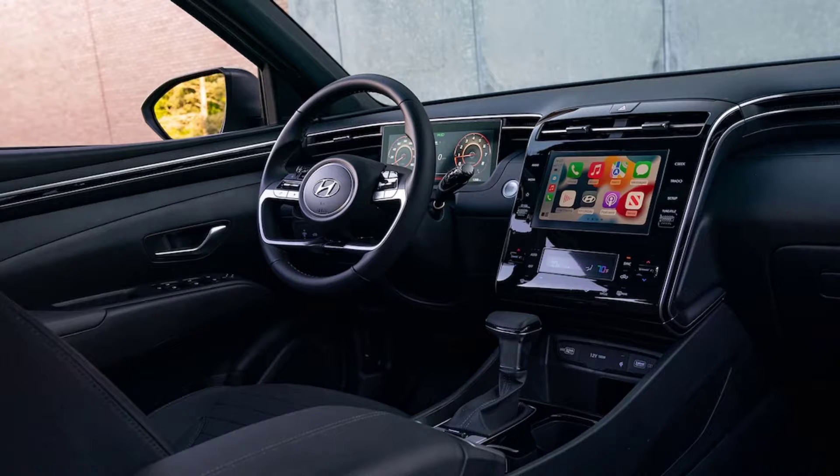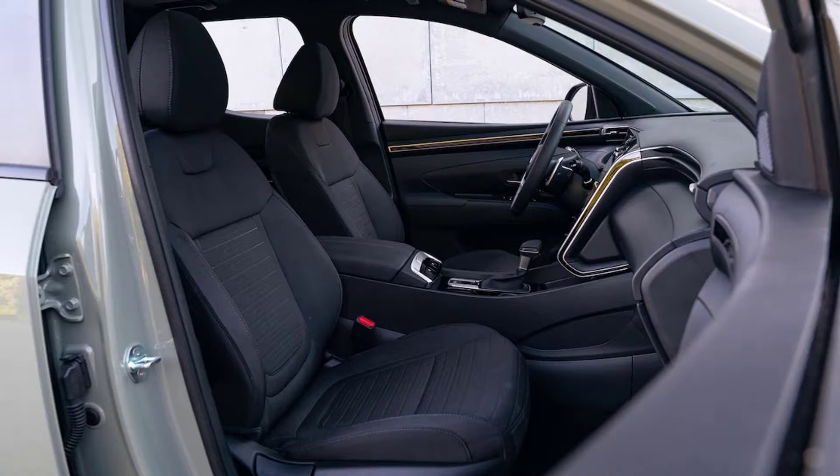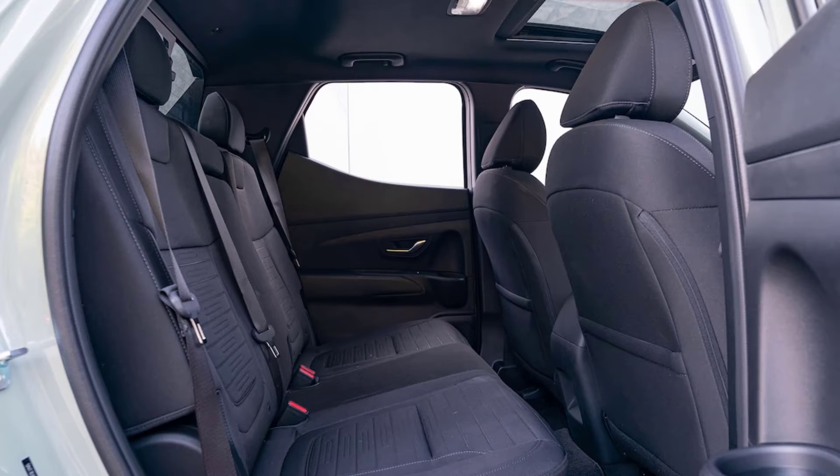Hyundai doesn't offer a trailer hitch on the Santa Cruz, though it's rated to tow up to 5,000 pounds, but we'll be visiting our local U-Haul dealer to get one fitted. After all, my boat won't tow itself. We're all looking forward to seeing over the next year if the long wait for the Santa Cruz was worth it.